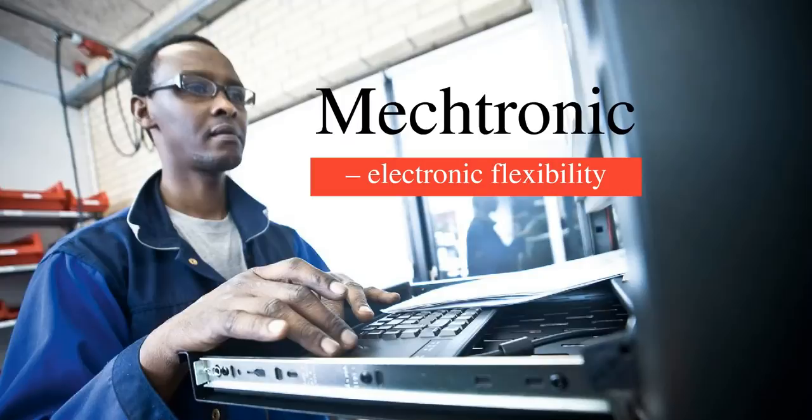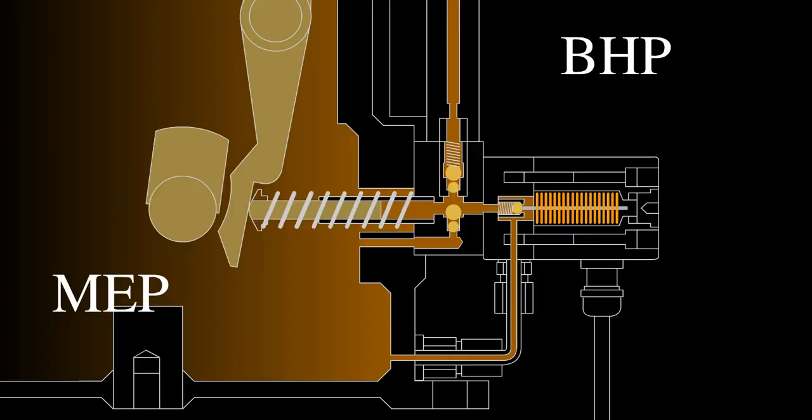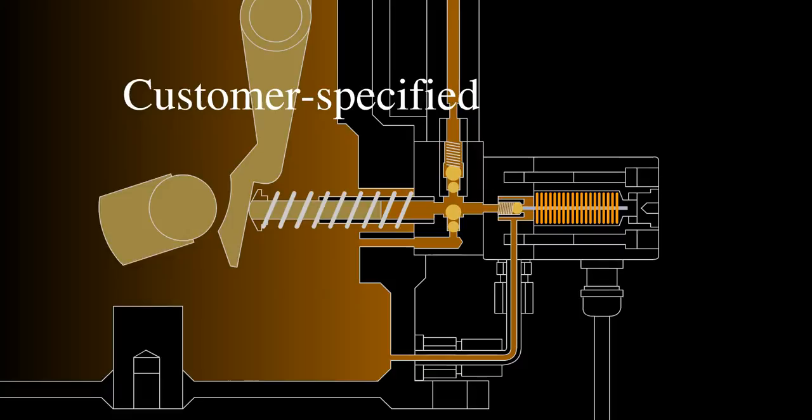Mectronic efficiently combines the reliability of the well-known mechanical lubricator with the flexibility of electronic lubrication. By means of algorithms such as BHP, MEP, and REM, as well as customer-specified algorithms, the centralized feed rate settings can be set for each cylinder or for all cylinders. This makes for flexible operation, irrespective of engine design and engine size.